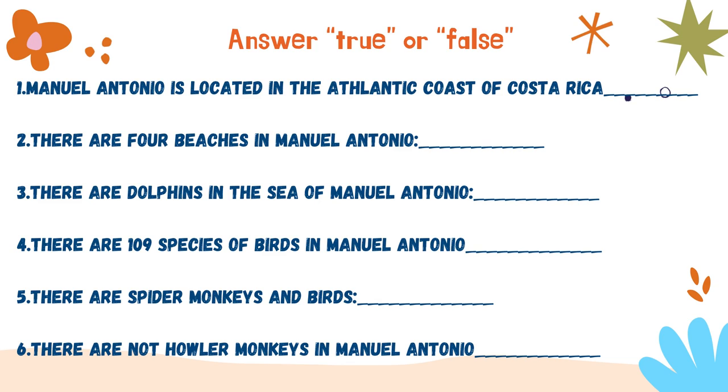Answer true or false. Let's read the sentences. Number one, Manuel Antonio is located in the Atlantic coast of Costa Rica. Number two, there are four beaches in Manuel Antonio. Number three, there are dolphins in the sea of Manuel Antonio. Number four, there are 109 species of birds in Manuel Antonio. Number five, there are spider monkeys and birds. Number six, there are not howler monkeys in Manuel Antonio.